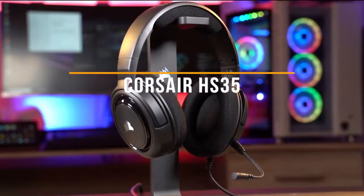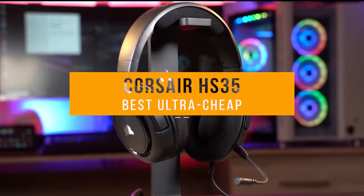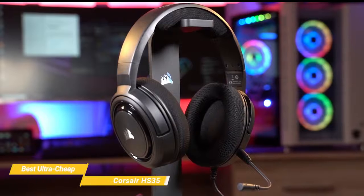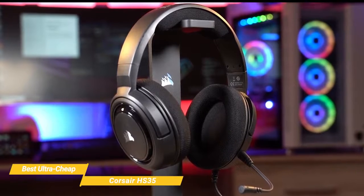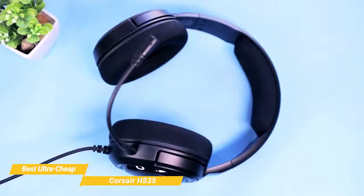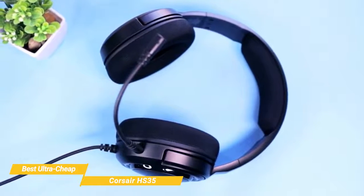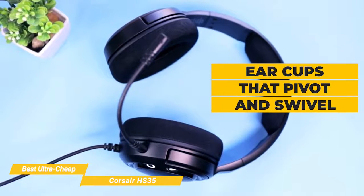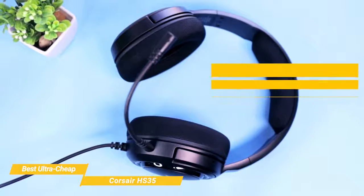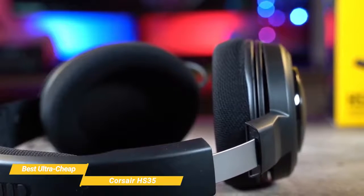Next we have the Corsair HS35, our pick for best ultra-cheap gaming headset. The Corsair HS35 has a lot of versatility when it comes to connecting to a range of devices, as well as a detachable mic and great sound for the price. Weighing only 250 grams, this headset will sit lightly but comfortably on your head with its plush memory foam padding and adjustable ear cups that pivot and swivel. The size adjustment sliders are metal, which is a really nice bonus on a headset that's so cheap.